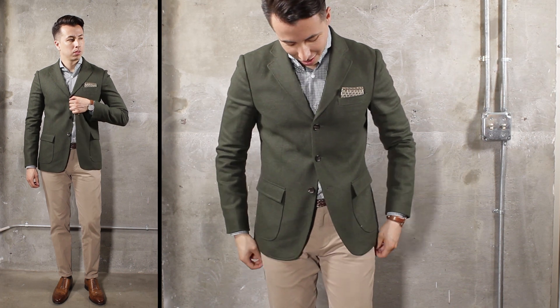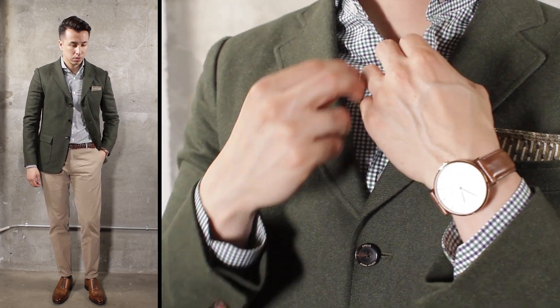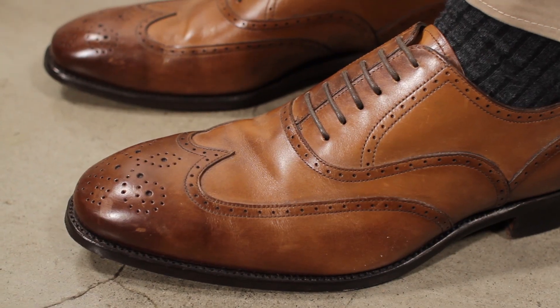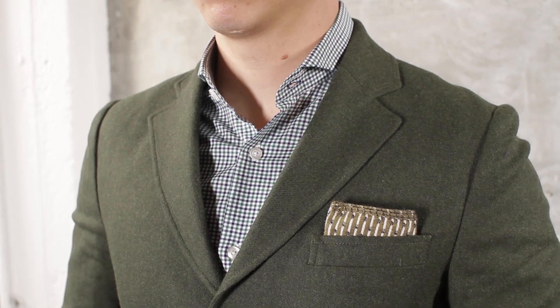Our last look is the most dressed up. Classic chinos paired with a blazer and button-down is ideal for classy summer events. If you want, you can add a tie — but that's up to you.